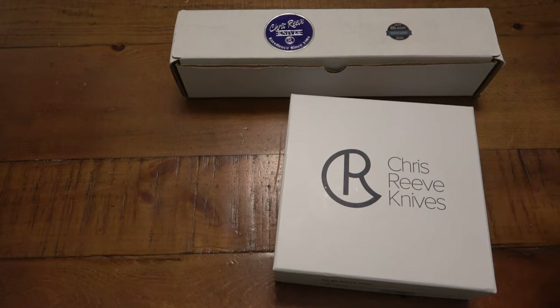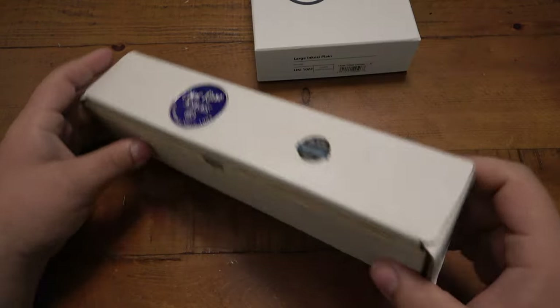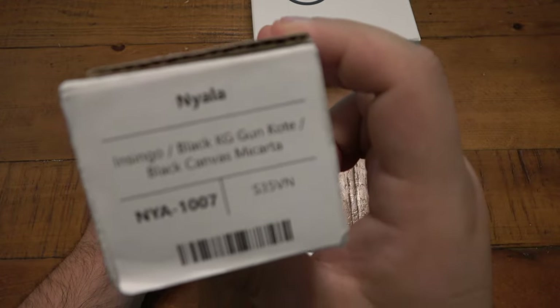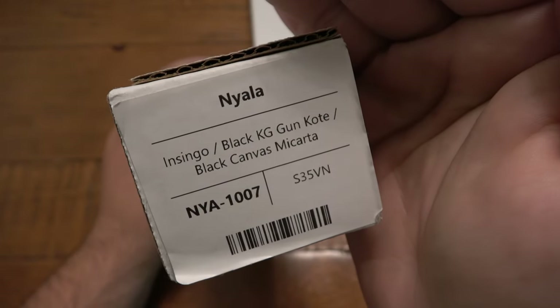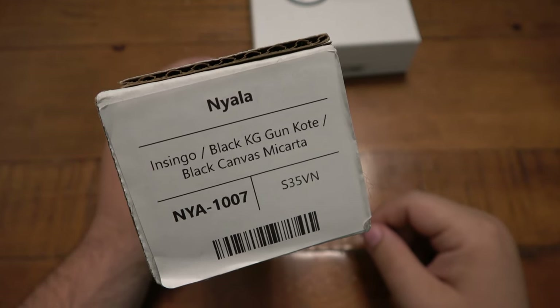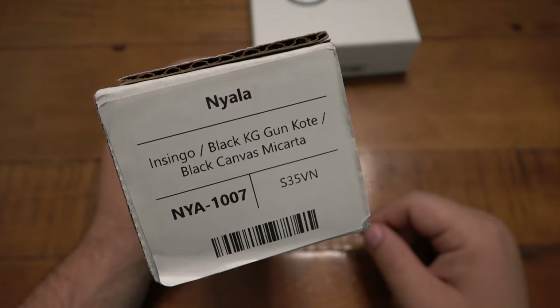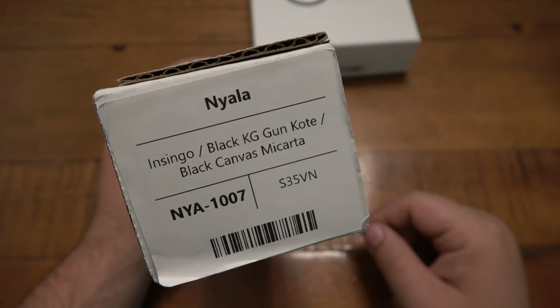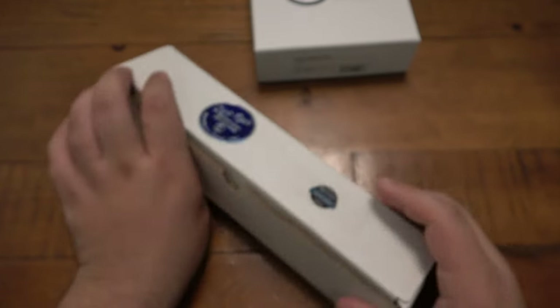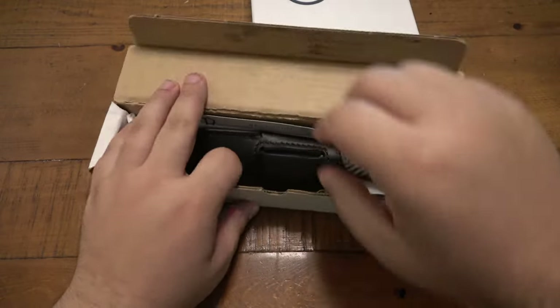This is my first Chris Reeve fixed blade so let's actually start there. This one is — Nyala, hopefully I'm saying that right — Nsingo, in black KG gun coat, black canvas micarta scales and S35VN. So there's the box, let's open this up.